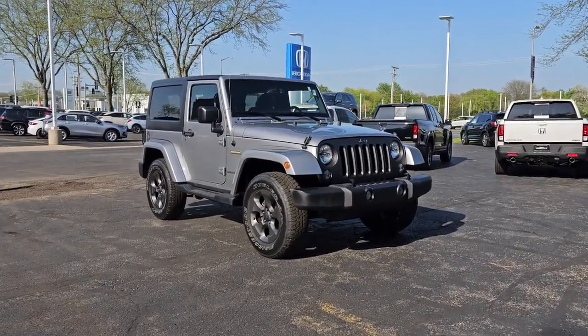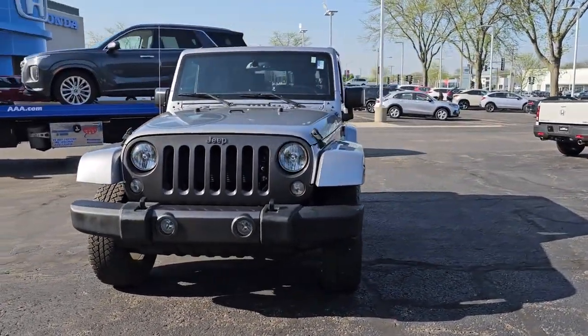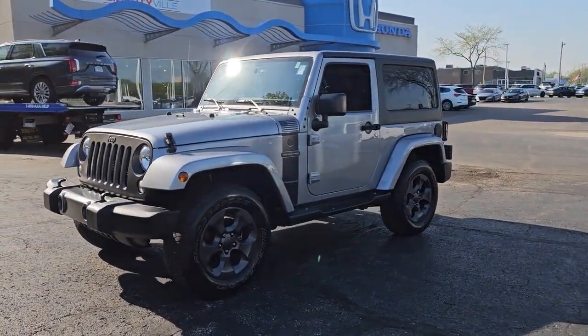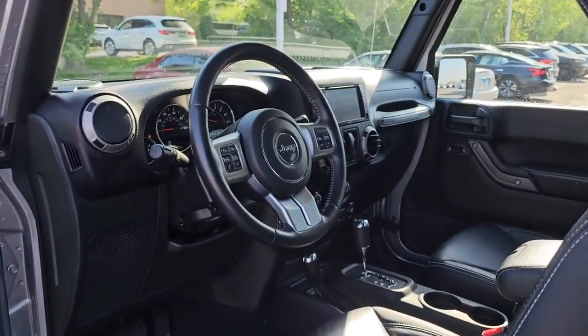You just found the 2017 Jeep Wrangler. With less than 25,000 miles on the odometer, this vehicle provides excellent value. The Jeep Wrangler — the rugged and iconic, adventure-loving, four-wheel-drive, open-air SUV with the power and capabilities you need for your outdoor lifestyle.